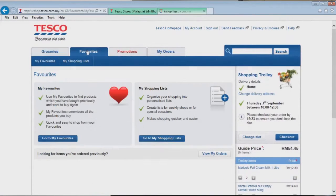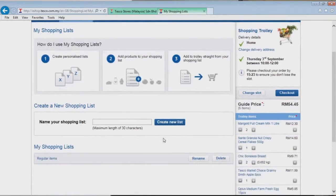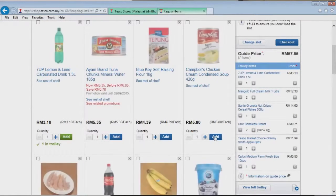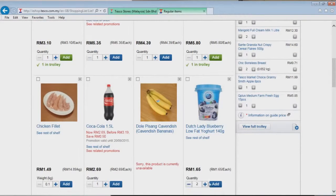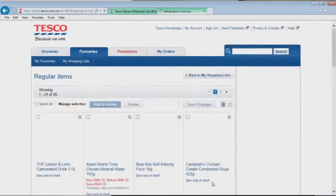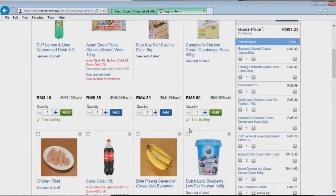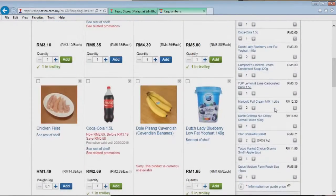I've got a favorites list I've created. Rather than going through every item one by one, I've created a list of regular items that we shop with — and it's called 'Regular Items'. So we go through it: a bottle of Sprite, a condensed soup, two yogurts, a bottle of Coke. It's just adding up on the side here — these are all the things we've ordered on our shopping list.